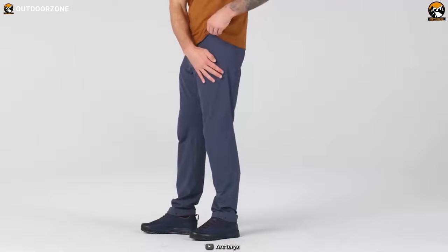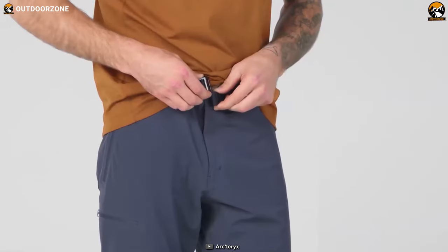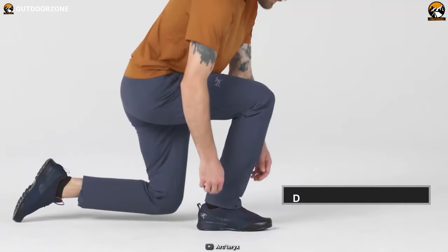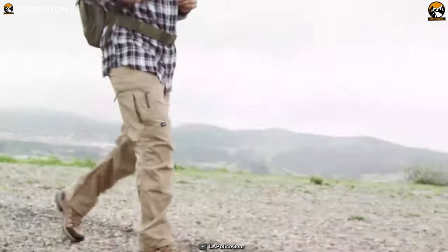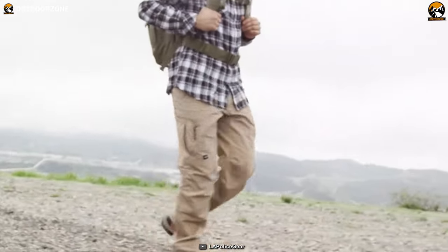Meanwhile, hiking pants are those pants made for recreational trips and worn by outdoor enthusiasts. They come with durability, flexibility, and space to carry stuff, just like the tactical pants, making them better than jeans while on an outdoor trip.